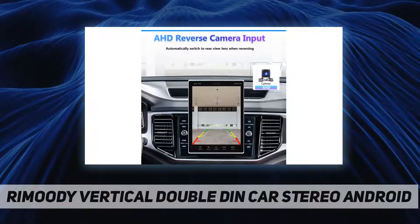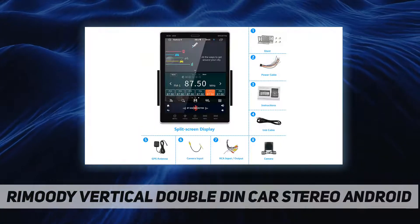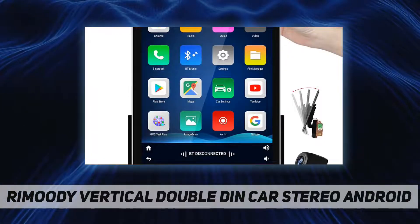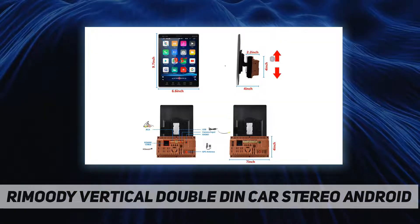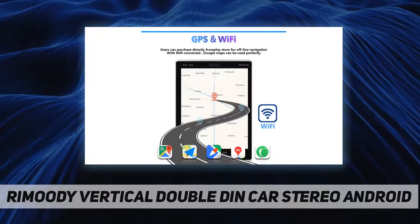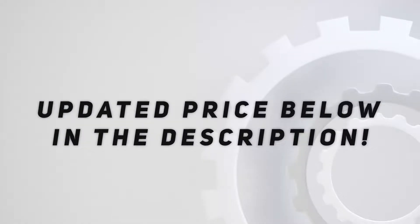The installation size is 178 by 100 by 55 millimeters, fitting any vehicle that has a double-DIN slot in the dash. Some cars may need a wiring kit and mounting kit for a perfect fit. The brand has a professional technical team and great customer service, offering a 30-day money-back guarantee, 12-month replacement, and lifetime technical support.